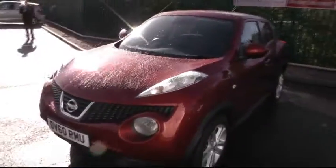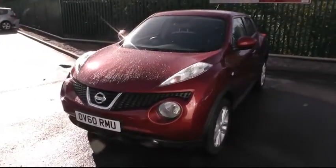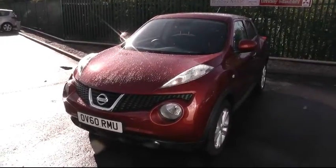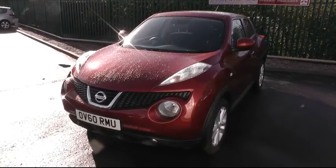For more information on this car, please give us a call on 01543 506216, and we can be found at Brindley Nissan, Deltaway, Cannock, WS11 0BE. Thank you.